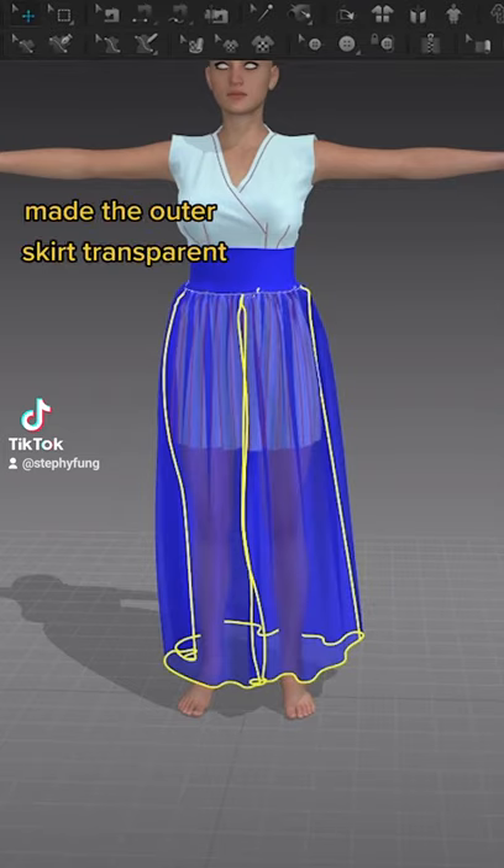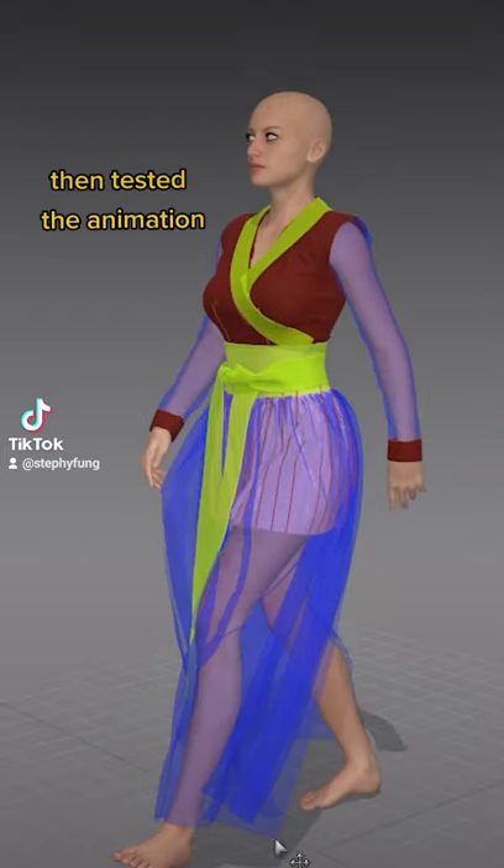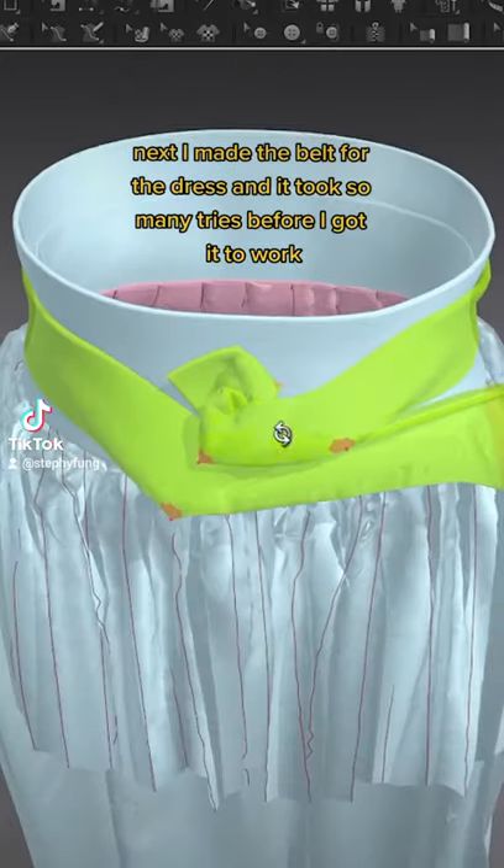Honestly, the sewing is so satisfying. I decided to make the skirt transparent and sewed on more details. Then I got to test the animation, making sure it works fine.